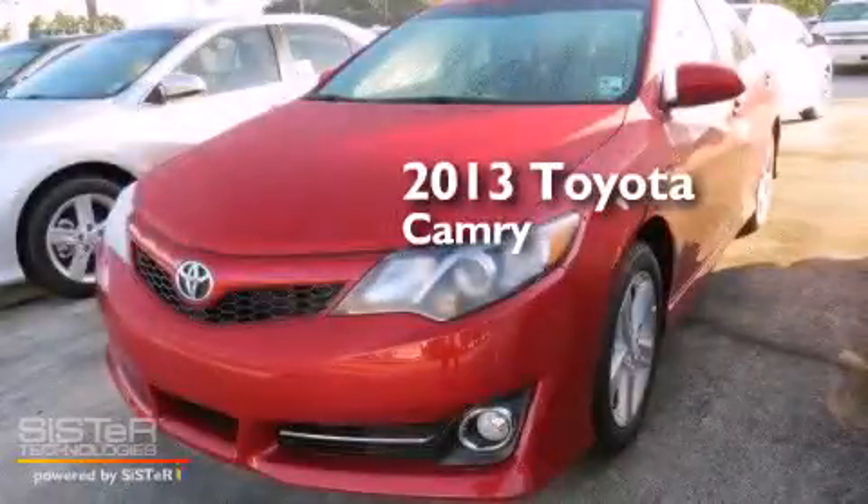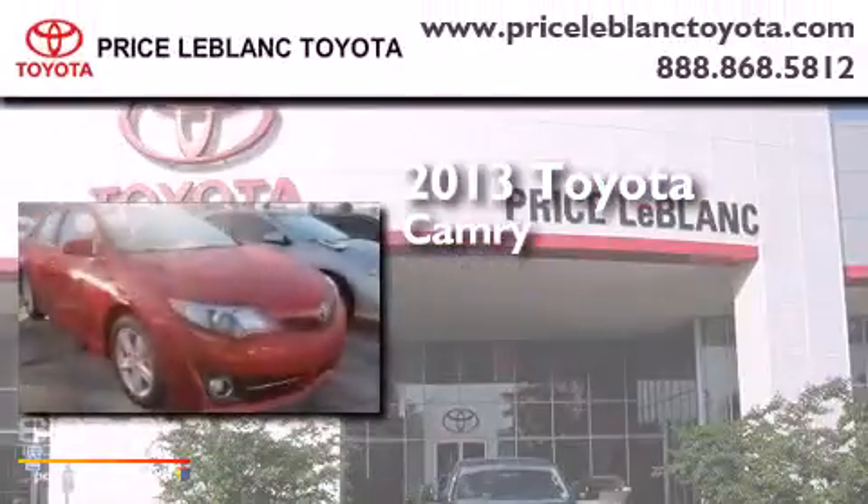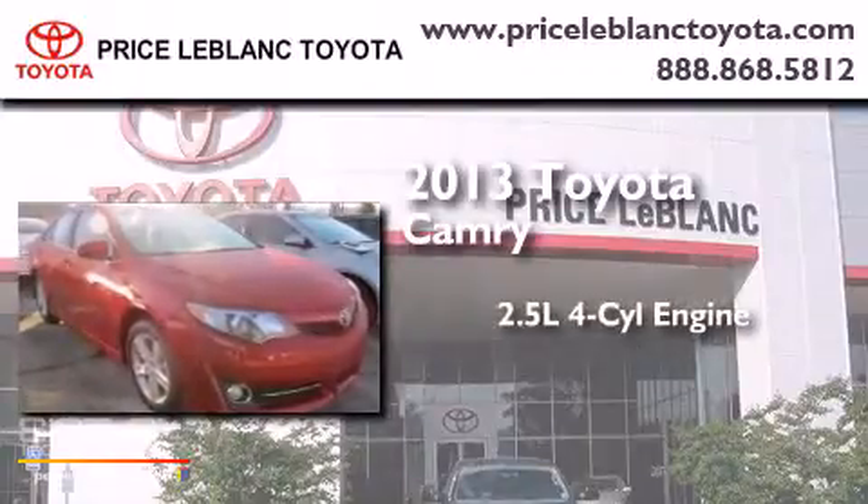This is a brand new 2013 Toyota Camry. It has a 2.5-liter four-cylinder engine and a six-speed automatic transmission.